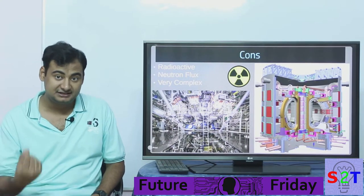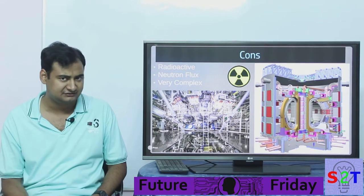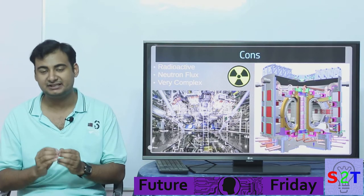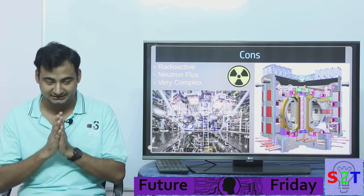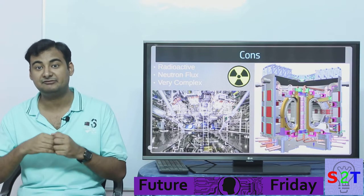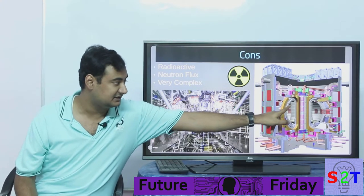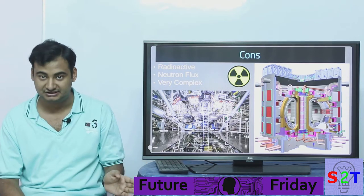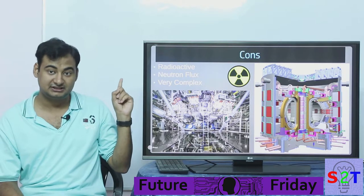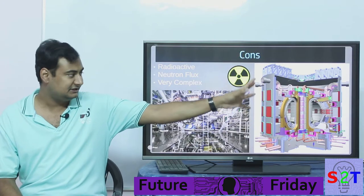Fusion fuel is super cheap and can be extracted from seawater. Now the cons: the waste coming out of fusion is not highly radioactive, but the reaction itself is intensely radioactive. This part gets skipped in many places. The reaction gives off neutrons, which can emit radiation and can actually make surrounding materials radioactive. If you have a reactor chamber, the panels over time will become irradiated — this is called neutron flux, and it is a serious concern.